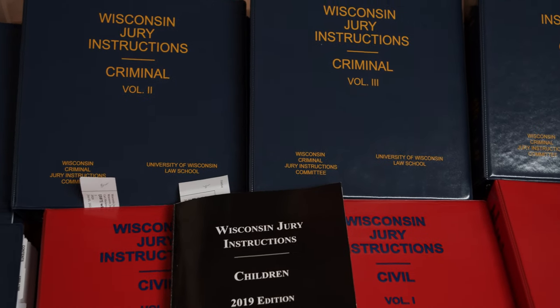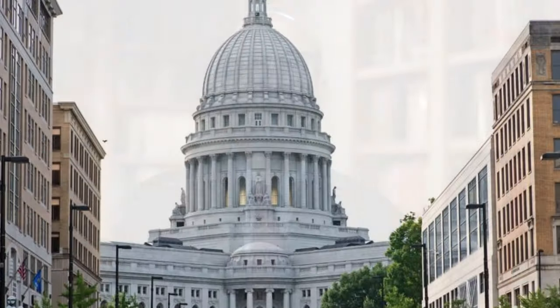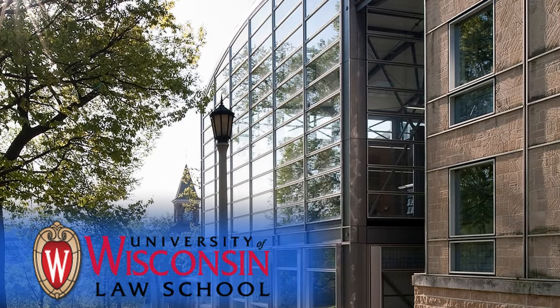In many cases, including the great state of Wisconsin, these model instructions are created by the judicial conference. The Wisconsin judicial conference is an arm of the Wisconsin judiciary, run by the Wisconsin Supreme Court. The Supreme Court appoints trial court and appellate judges to the jury instruction committees, and these judges work together to create the model jury instructions. Wisconsin is a bit unusual in that they've partnered with the University of Wisconsin Law School, which acts as staff to the committees.